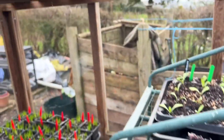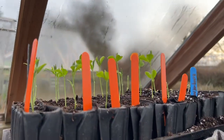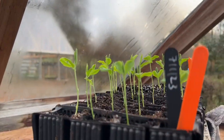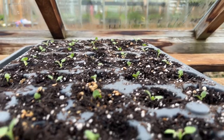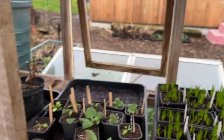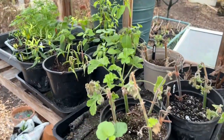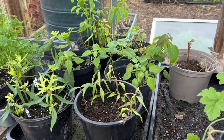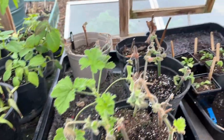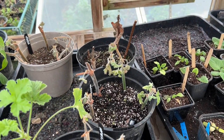Larkspur there, sweet peas - I didn't manage to - these are all sown in January, the 7th of January I think you can see there. And then we've got something else I've just transplanted into these modules. There are just a few autumn cuttings I took in the autumn - they don't look brilliant, I have to say.